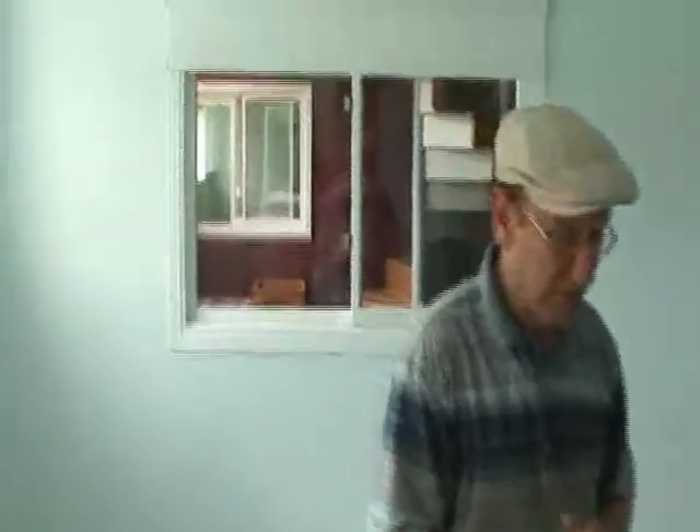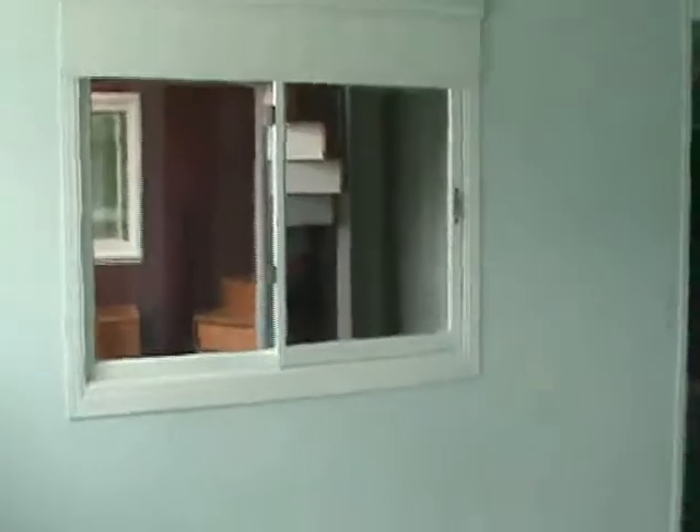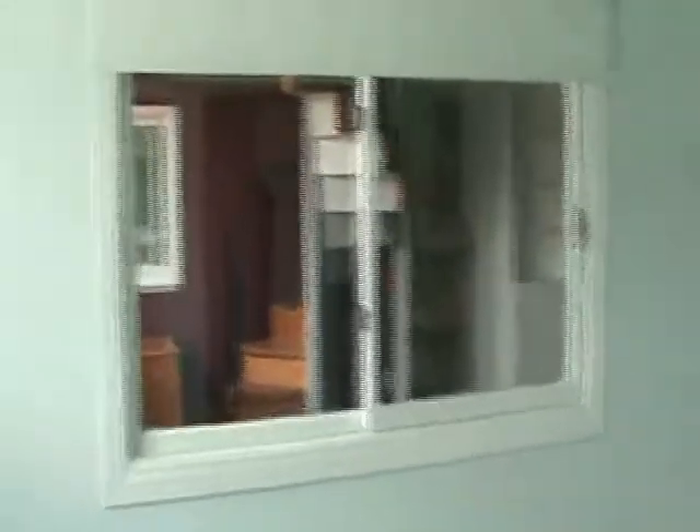When you're down here, you don't really think that you're in a basement. We also put some windows into the sunroom just to give more light throughout the basement rooms.